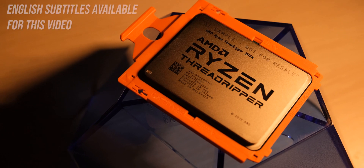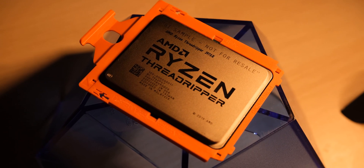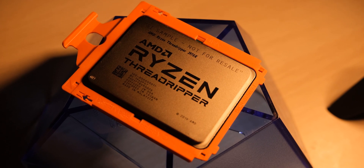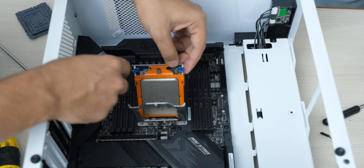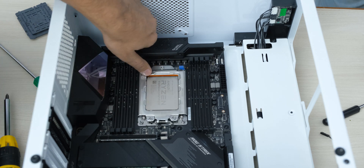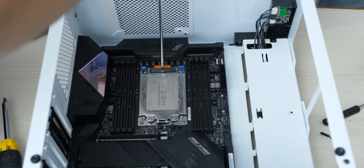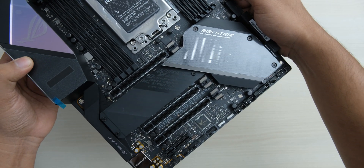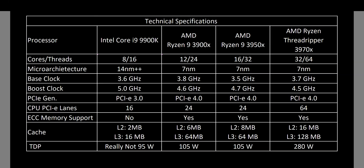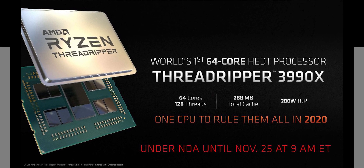With the third generation of Ryzen CPUs, the 7nm Zen 2 architecture has done wonders for AMD and for consumers who are seeing new levels of performance in every price segment. The third generation of Threadrippers will require a new TRX4 socket, and even though it may look identical to the TR4 socket, it has a different pin configuration, so both previous generation motherboards and processors are incompatible with each other. AMD has cited that this was needed to make the platform more capable, and now we won't see a socket change for a long time. They have also announced the 64-core 3990X, which further shows the scalability of the Zen 2 architecture.